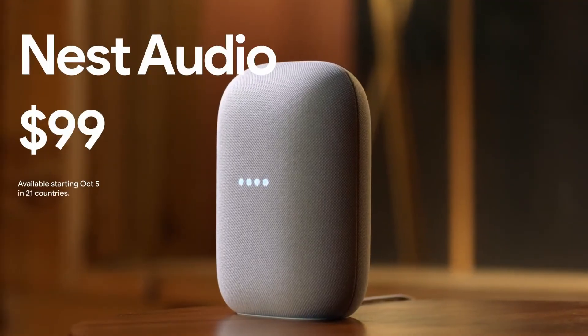As you heard, Nest Audio is a smart speaker designed for everyone who loves music, and it's available for $99.